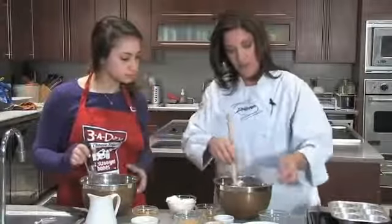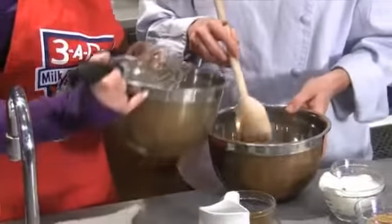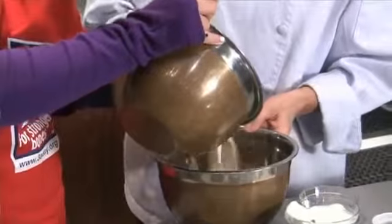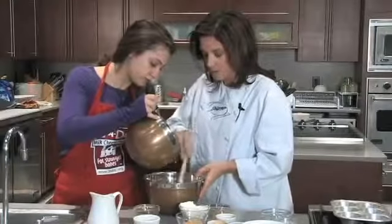I'm going to make a nice little well in the dry ingredients and you're going to dump the wet ingredients right into the center. You start pouring the wet ingredients in and just incorporate them — lightly stir and fold it around. You don't want to over-mix it.